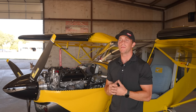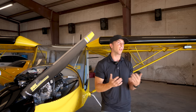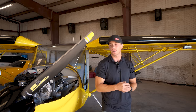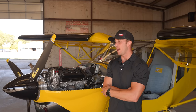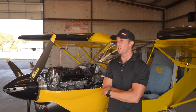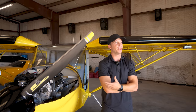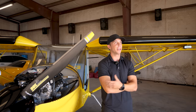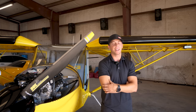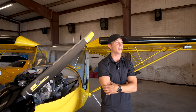It does have similar performance to a 152, but it climbs way better — it weighs a couple hundred pounds less. With this being experimental, I am allowed to do the maintenance and make any changes I want with that special airworthiness certificate. It's really weird because I don't like flying other planes after flying this. I get in a 152 in the summer and you're getting maybe 400 feet per minute, but in this I'm getting close to a thousand feet per minute climbing.